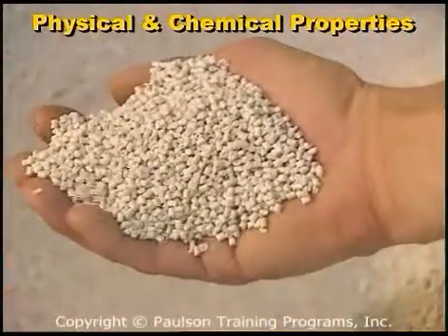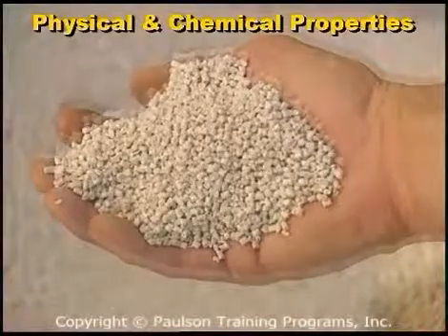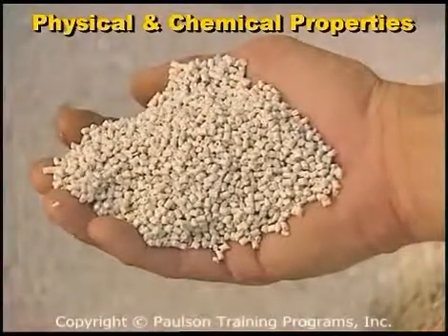In its natural state, polyester raw material is a milky white pellet, although the plastic is easily colored.